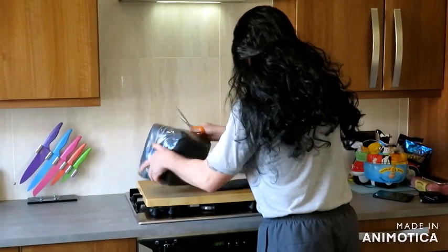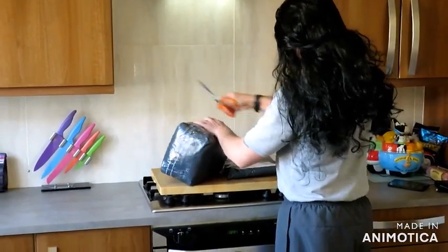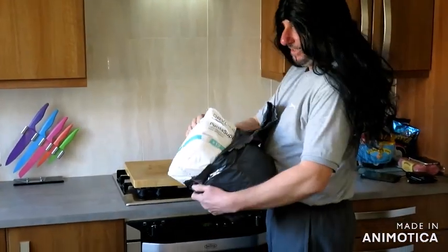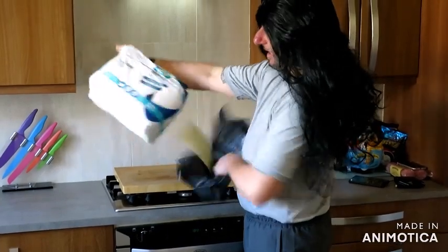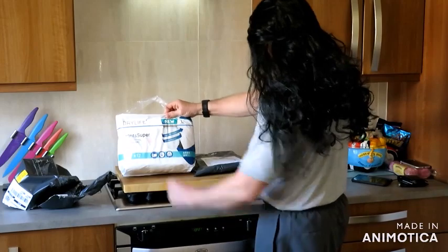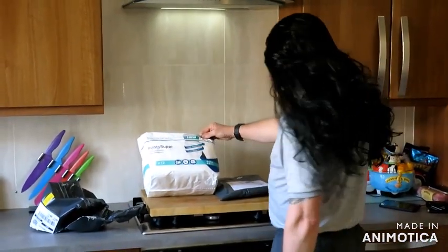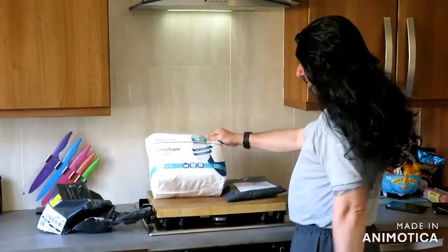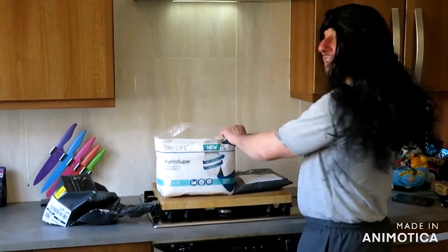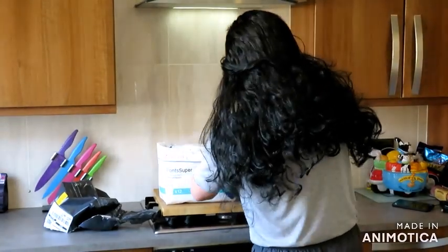For my first reveal, they come in a good package as you can see. They come in another package and what does it say on the package? Large. So for the ample among us, they should be all right. Super absorbent, comfortable fit — we will try those later on to see if the claims live up to what they say. Just open the packet now.